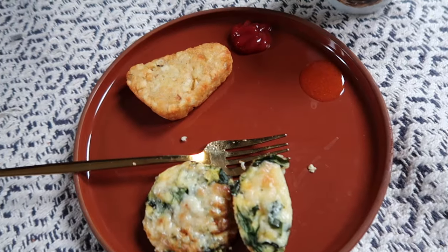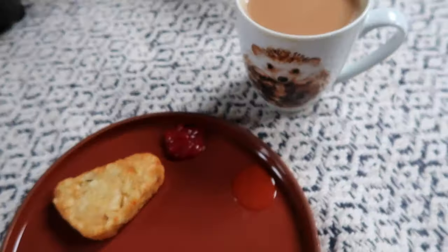I just made a plate full of hash browns and one for myself as well, with my egg muffins that I made the other day and a cup of tea.